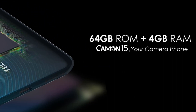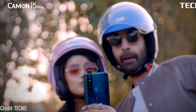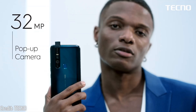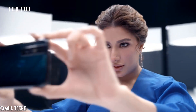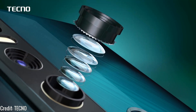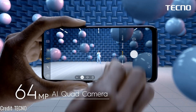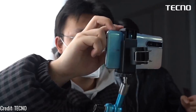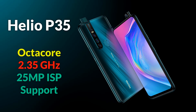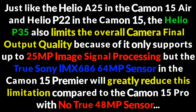It is also nice that Tecno retains 4 gigabyte RAM and 64 gigabyte storage. The Camon 15 Premiere and Camon 15 Pro bring a whole new design to the Camon series with a motorized pop-up camera featuring free-fall protection, which uses the same 32 megapixel lens as the Camon 12 Pro, but sadly the dual front flashes have been removed. The difference between them is that the Camon 15 Pro has a 48 megapixel camera with no true Samsung or Sony sensor, while the Camon 15 Premiere has a 64 megapixel camera with the true Sony IMX 686 64 megapixel sensor. Although Tecno stepped up by using the flagship Sony sensor, the Helio P35 processor supports up to 25 megapixel image signal processing, which limits the final quality of both the 48 and 64 megapixel images.